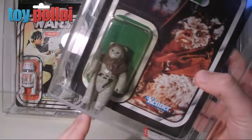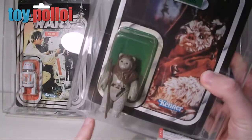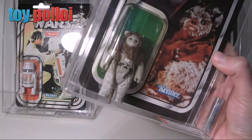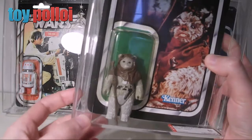Just a warning there — if you do collect these and buy figures graded, or have any of your figures graded, be very careful how you store them. If you drop them they can still get damaged. So do be extra careful. Just a little warning for you all. Thanks for watching.